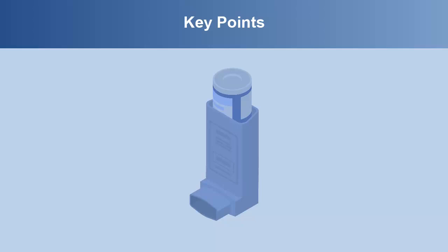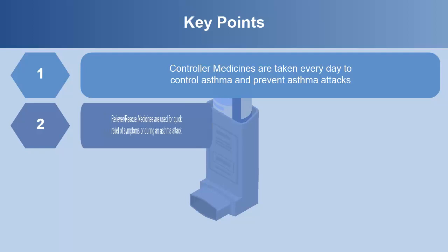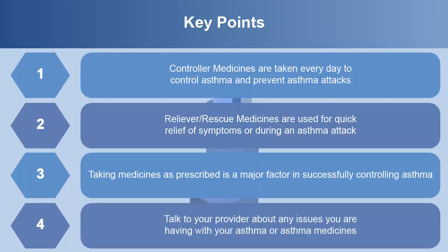The key points from this module are: Controller medicines are usually taken every day to control asthma and prevent asthma attacks. In some cases, they may be prescribed to use at the first sign of a cold or during certain times of year. Reliever or rescue medications are used for quick relief of symptoms or during an asthma attack. Taking medicines as prescribed is a major factor in successfully controlling asthma. Talk to your provider about any issues you are having with your asthma or asthma medicines.